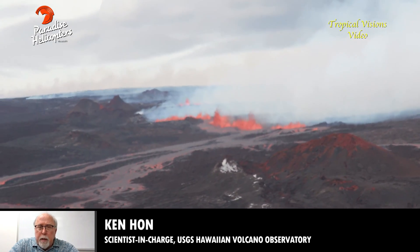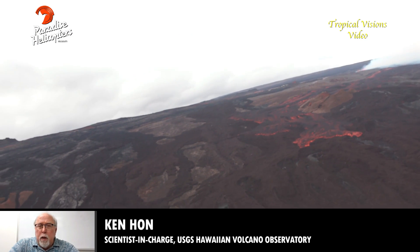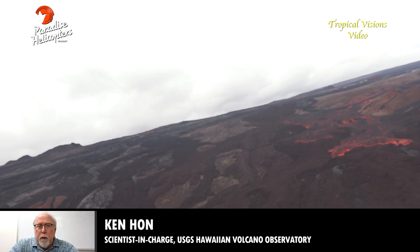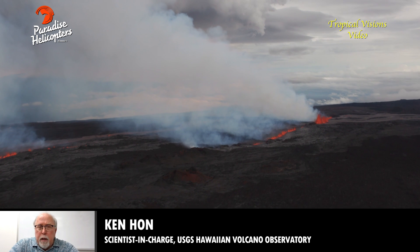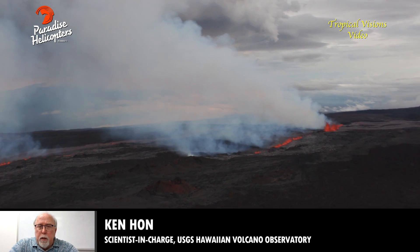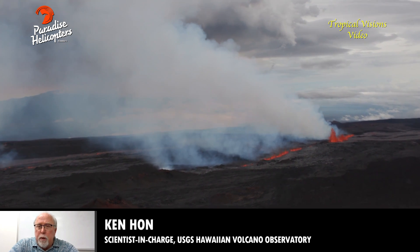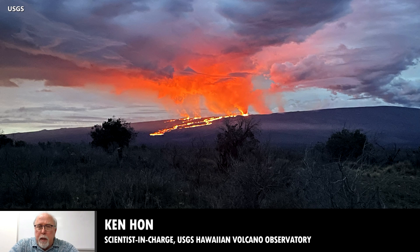There continues to be a lot of gas emitted from this eruption. Measuring it is difficult — we can't get right up under the plume near the source, and by the saddle road it's too diffuse. We're trying new techniques to quantify the volumes, but it's a lot more than Kilauea typically puts out.